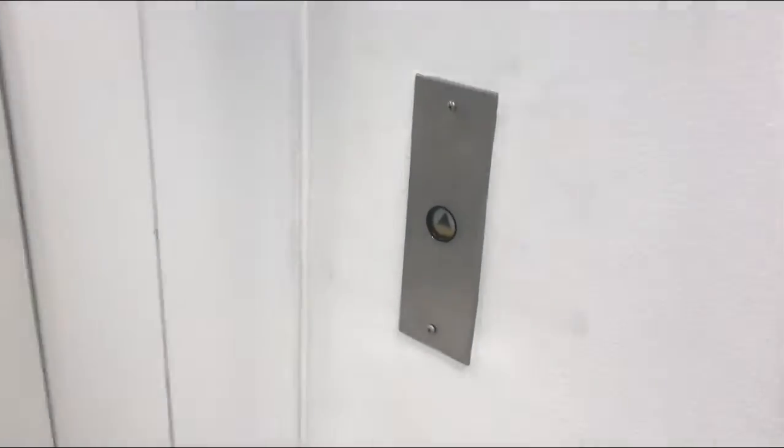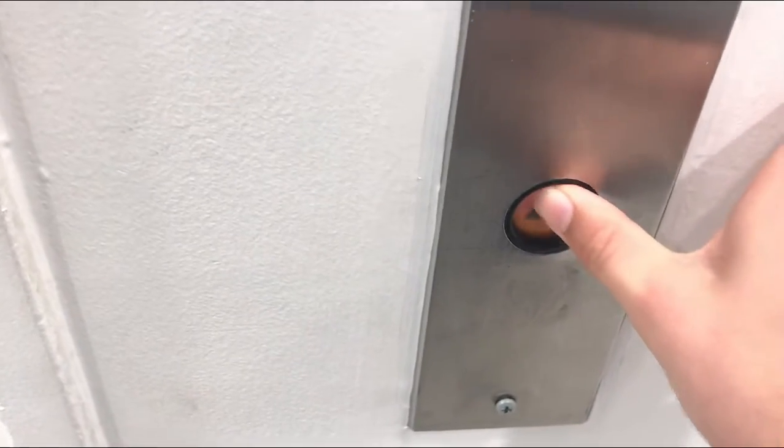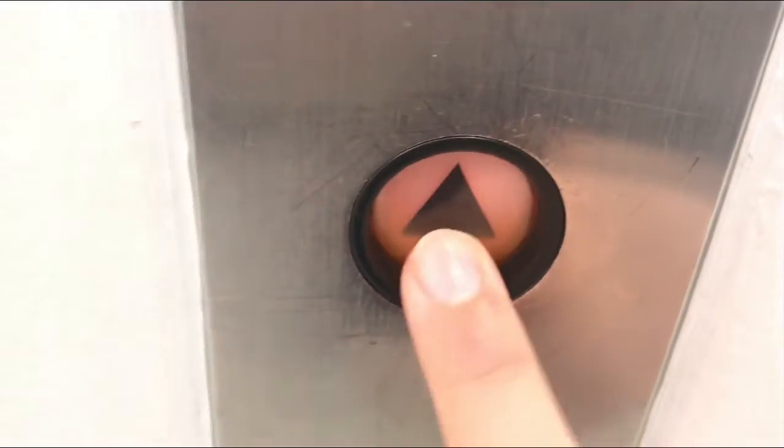This is the elevator at Macy's, Clackamas Town Center, Clackamas, Oregon. Westinghouse. All left. Westinghouse A.E. Hall Button.